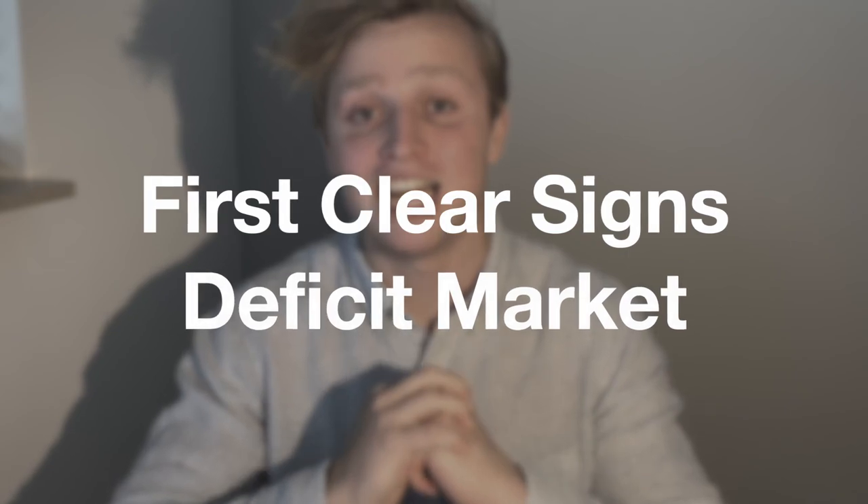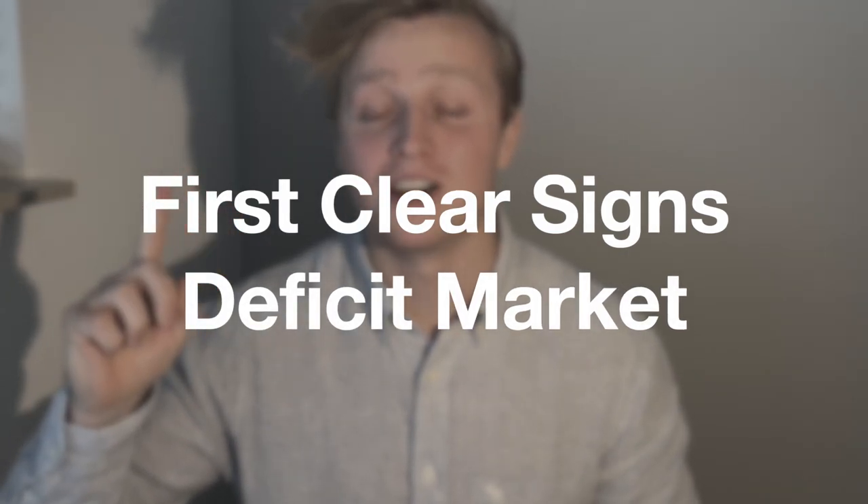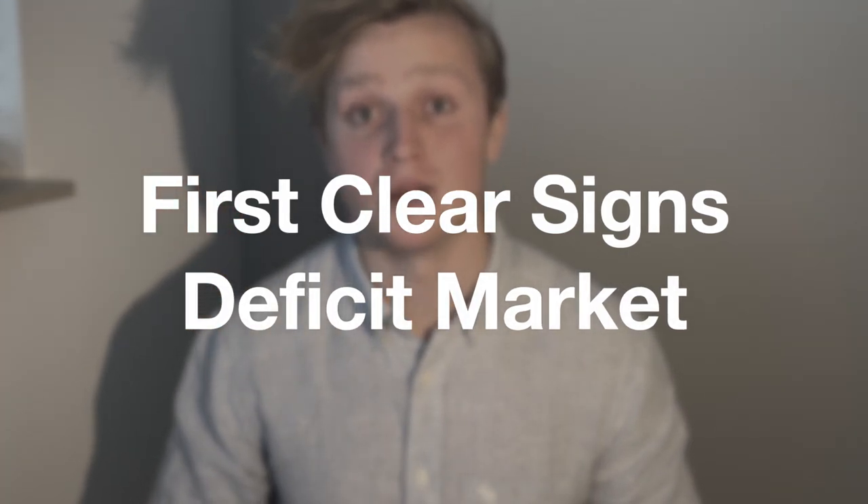These increases in prices are a really clear and really good sign if you are investing in graphite. If you need to use this product in your product lineup instead, I would be really worried. But most importantly, these significant increases in graphite prices are the first clear sign of a deficit market starting just about now.